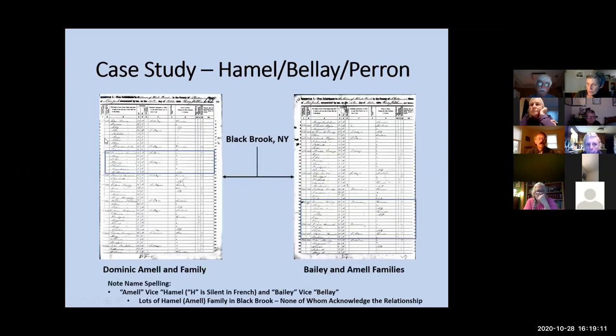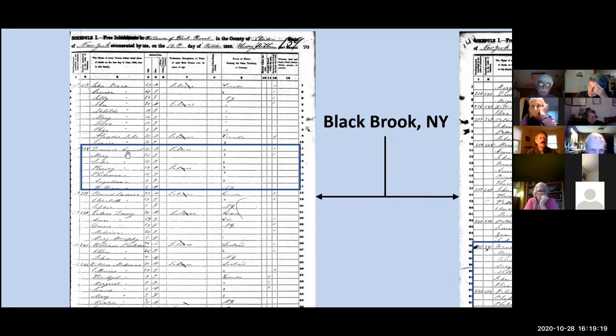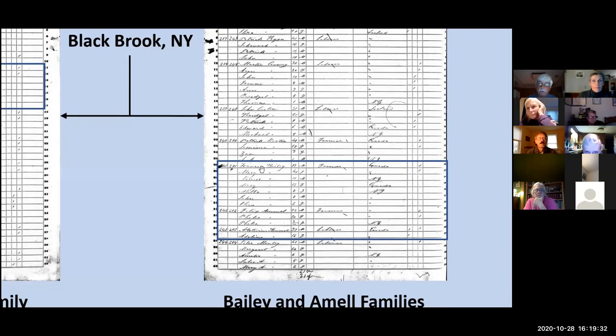I found two consecutive pages in the 1850 census — one for Dominic Hamill, spelled A-M-M-E-L, and his family — and also Francis Bailey, Francois, Felix Hamill, and Antoine, all spelled A-M-M-E-L, all living in Blackbrook, New York, in Clinton County. Why is it spelled A-M-M-E-L? The H is silent in French. Notice they are living very close to my great-great-grandfather's in-laws — my third great-grandparents Francois and Marie Bailey, spelled B-A-I-L-E-Y, the American version. Bailey in French is spelled B-E-L-L-A-Y.